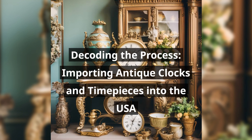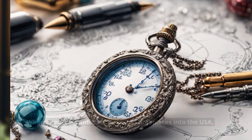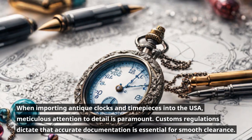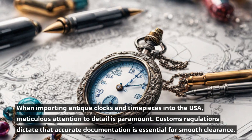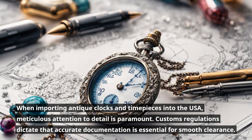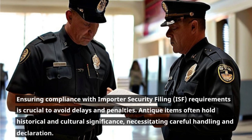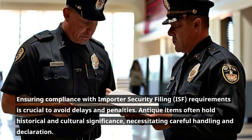Decoding the Process: Importing Antique Clocks and Timepieces into the USA. When importing antique clocks and timepieces into the USA, meticulous attention to detail is paramount. Customs regulations dictate that accurate documentation is essential for smooth clearance. Ensuring compliance with Importer Security Filing requirements is crucial to avoid delays and penalties.